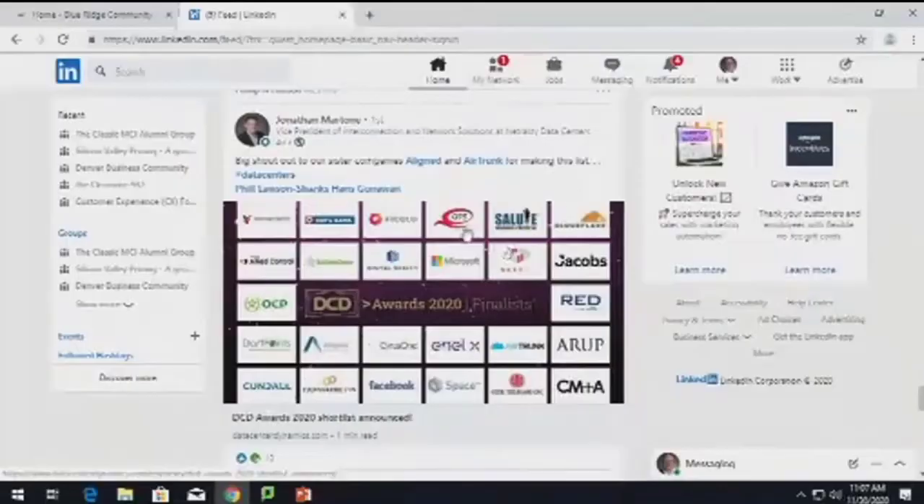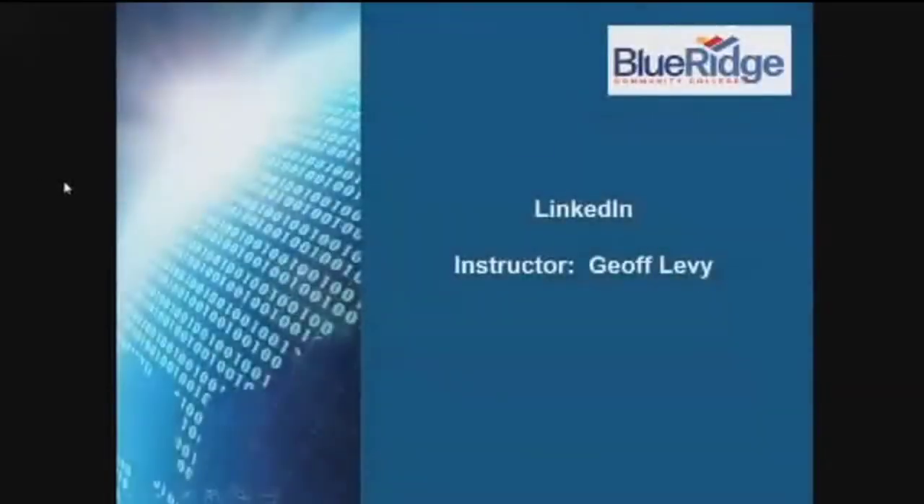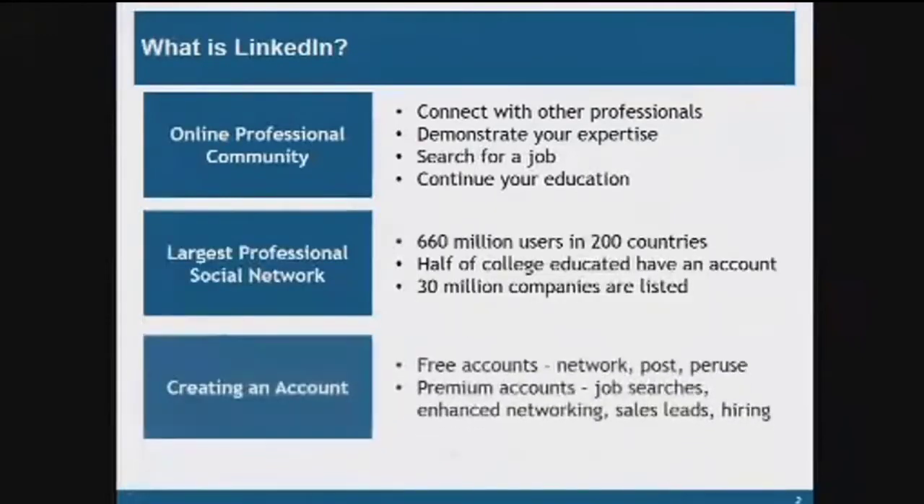A couple of things about creating the profile — I wanted to give you some tips on that and what LinkedIn is all about. Starting with what LinkedIn is: it's an online professional community where you can connect to other professionals, demonstrate your expertise, search for a job, and continue your education.